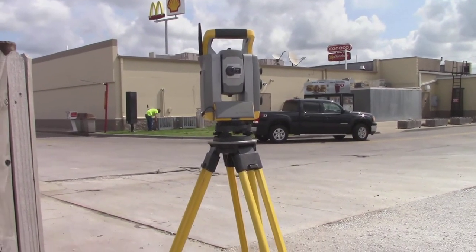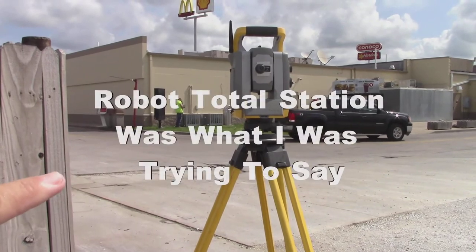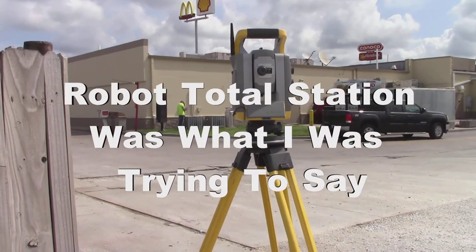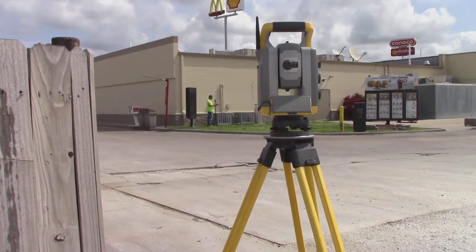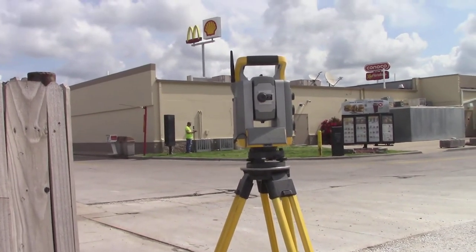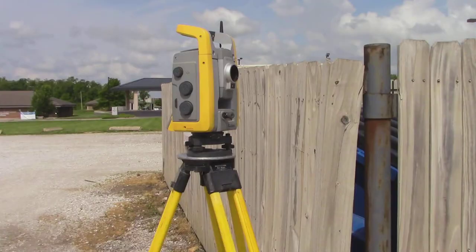Look at this — this is one of them robotic total stations, survey instruments. He's standing over there and he's going to shoot that little pad, and this thing will adjust to him. It will find him and shoot a distance. Look at it moving — see?